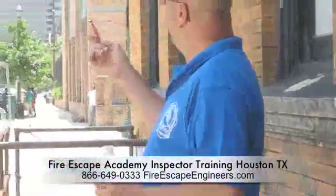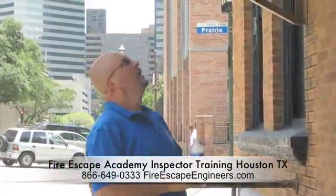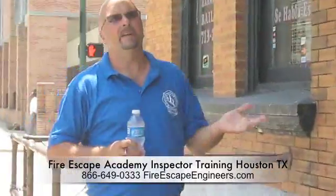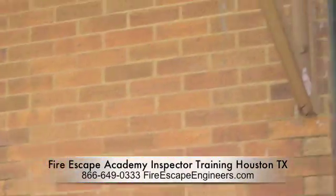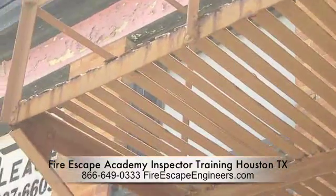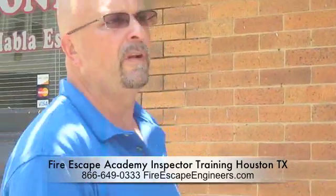Here we are on the corner of Caroline and Prairie. We've got a fire escape here, and some of the first indicators, if you get closer, that this fire escape is a violation is the excessive rust that you can see. That automatically tells you that if the fire escape has any deterioration — under most fire codes, if you notice any deterioration, that's enough for you to write a violation.